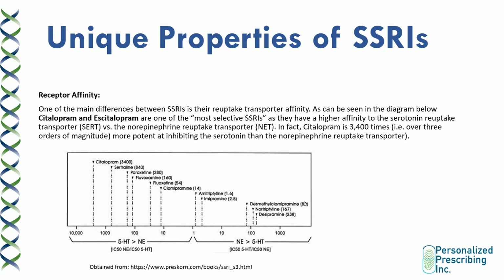At the very right of the diagram, we can see tricyclic antidepressants that have very high affinity for norepinephrine reuptake.